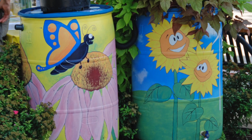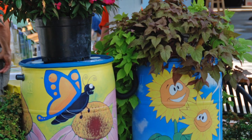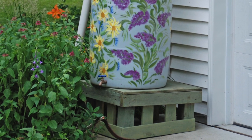Make your rain barrel an attractive addition to the landscape. Paint it into a piece of garden art or screen it with fencing or an attractive planting. Just make sure you can still easily access the water for your containers and gardens.